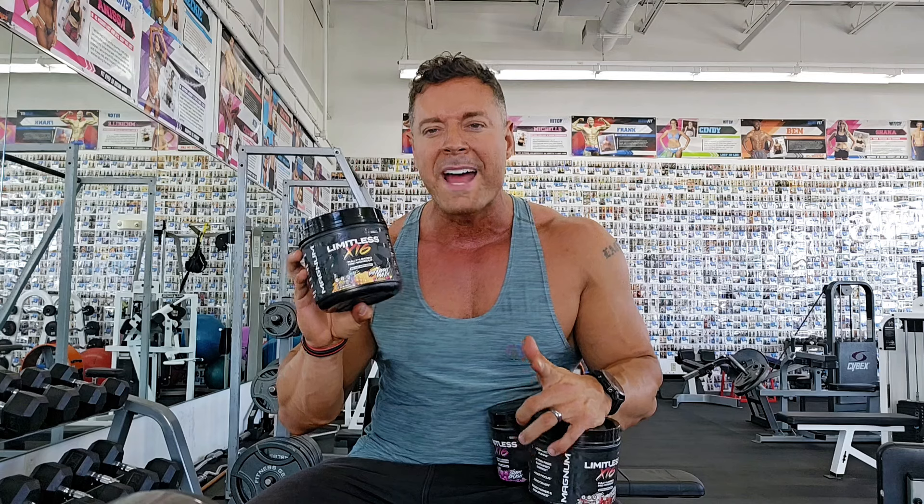I'd love to get you guys this feedback. After you get it, you can get the link in my profile. This pre-workout is spot on. Love the Limitless X16 — try it out.